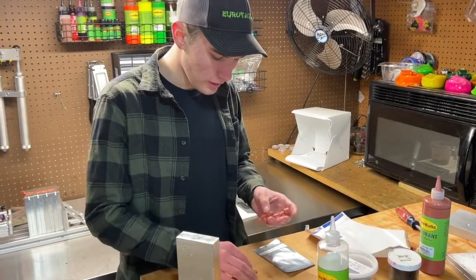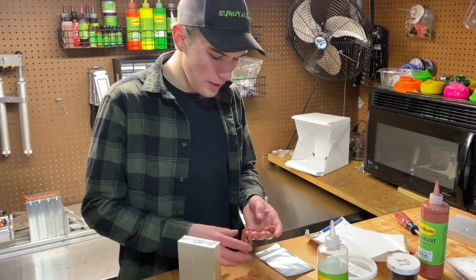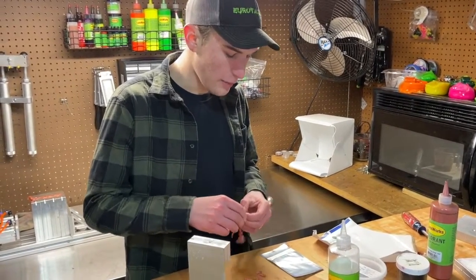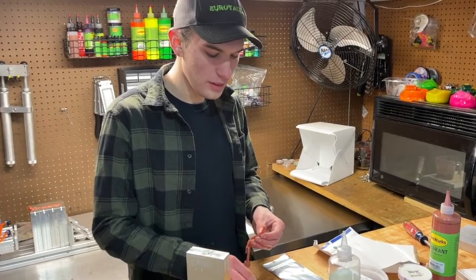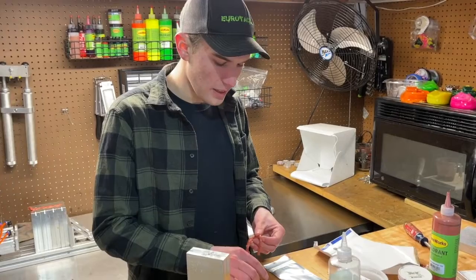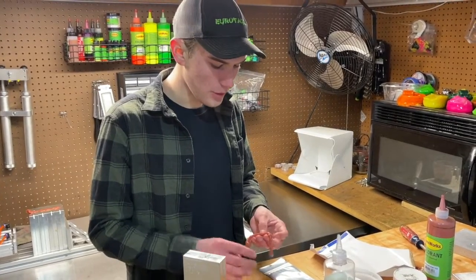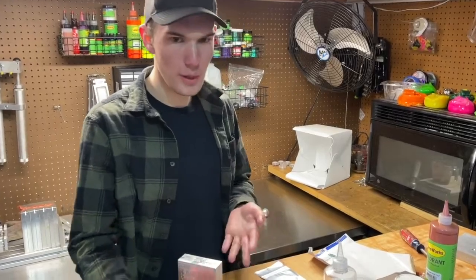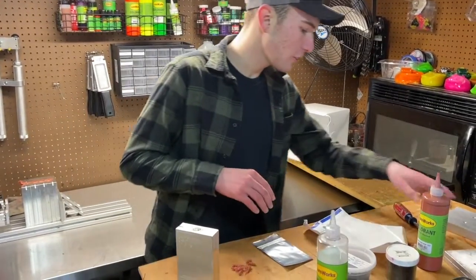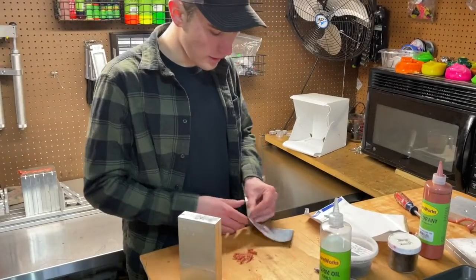Once they're all off, you're going to want to put them in a bag. The bags I use are called worm bags — they help hold the oils and chemicals of the plastic. If you just use a Ziploc bag, the chemicals are going to leach out. What you have left is just your runner, and you can melt that right back down again — it's little to no waste.